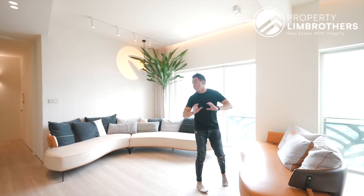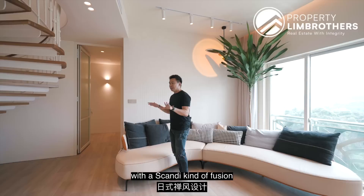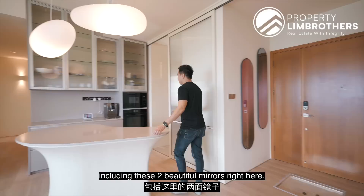We are having a wide span layout. $500,000 of renovation has been pumped in just less than one year ago. This is a Japanese Zen look, modern fusion kind of feel with a Scandi fusion tucked into the entire reno theme as well. If you notice, a lot of fine lines, curvature, consistent theme throughout the entire place, including these two beautiful mirrors right here.